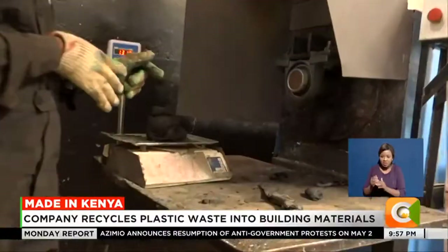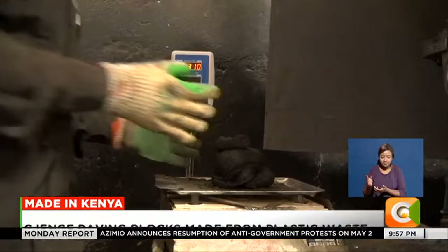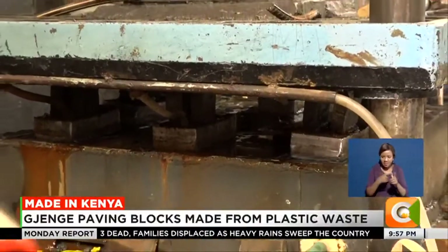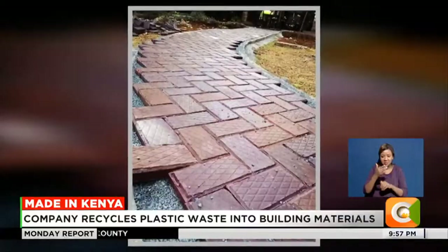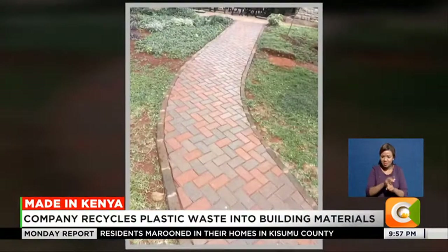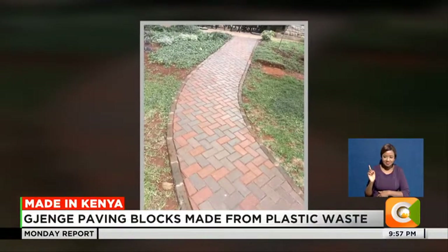After that, we take the molten material, weigh it into equal sizes, then compress it with the hydraulic press and mold it into a certain shape. The Jijenge pavers are now popular in the construction industry, and as Mateus says, their client base has expanded immensely. For instance, her pavers have been used to build walkways in the Nairobi Central Business District.